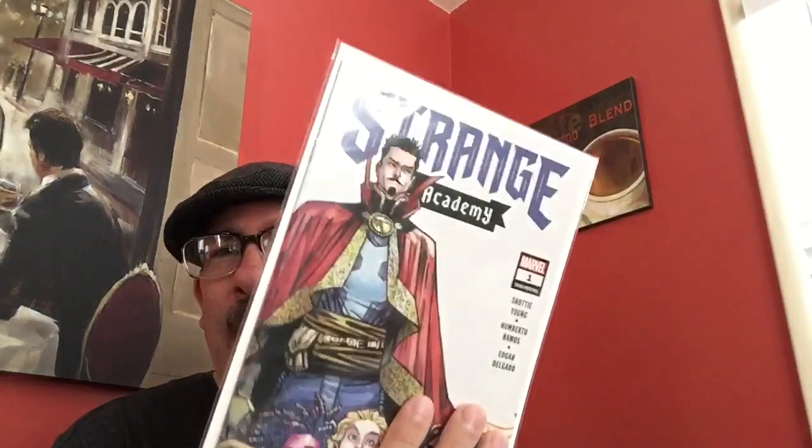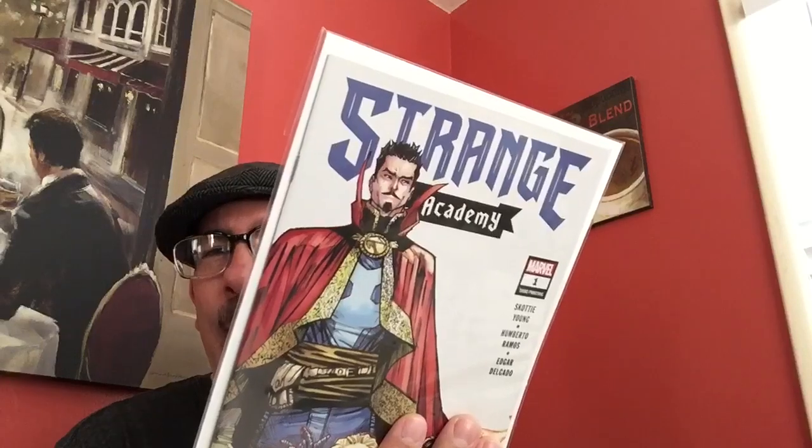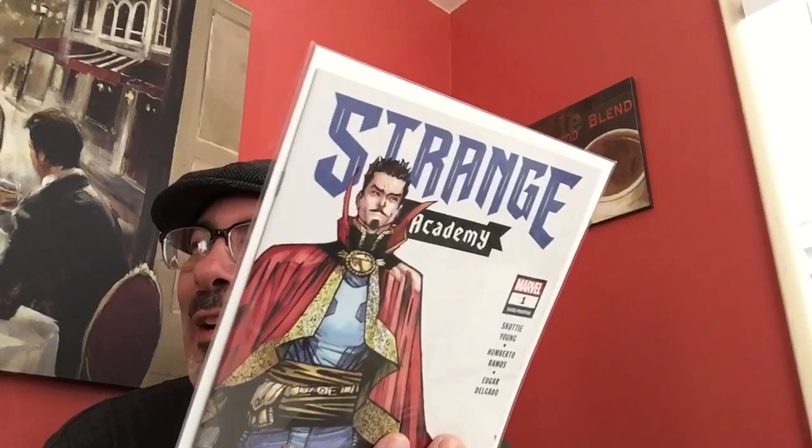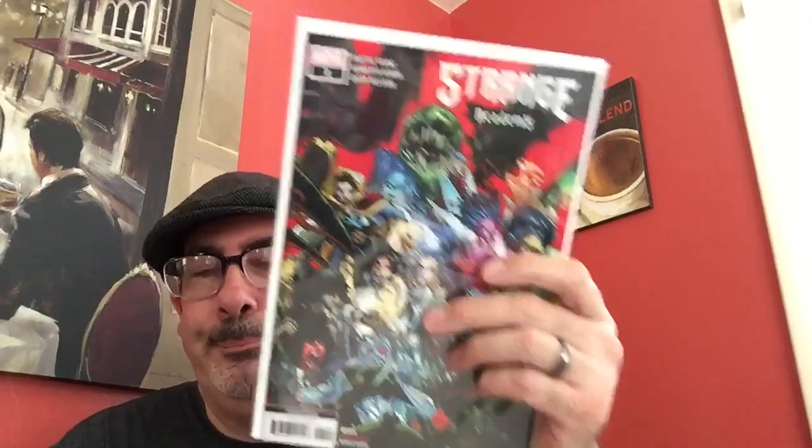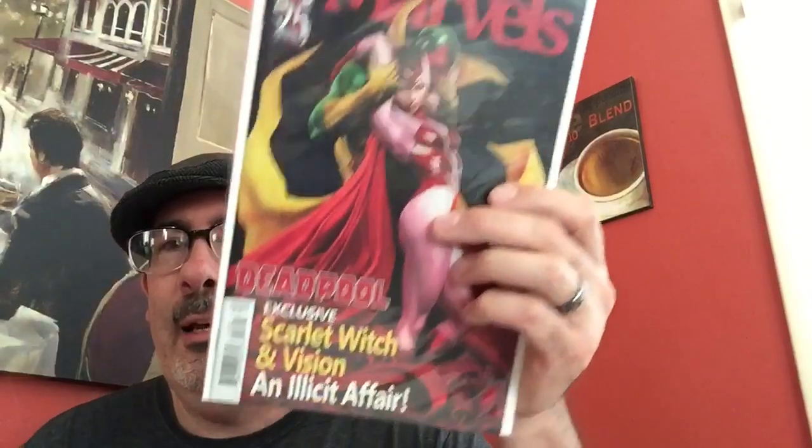Got some cool Strange Academy — Strange Academy number one third printing. For some reason that looks like Tyga. If you guys don't know who Tyga is, it's kind of striking that he likes Doctor Strange, and yet this looks a lot like him. Then Strange Academy number one fourth printing. I didn't see a lot of this but I'm happy to see it. Also Deadpool number 13 — the Adi Granov cover — that was cool.